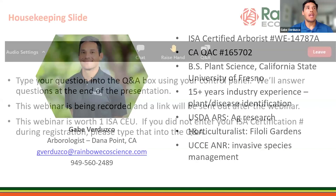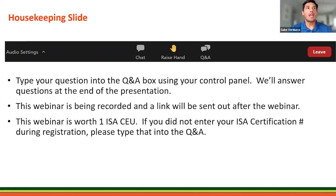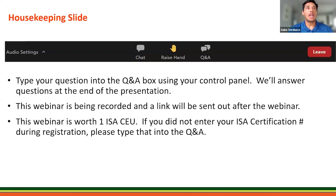Just a housekeeping slide: type your question in the Q&A box using your control panel. I'm going to do my best with time here. This webinar is worth one ISA CEU, so if you weren't able to enter your ISA certification number during registration, please type that into the Q&A.